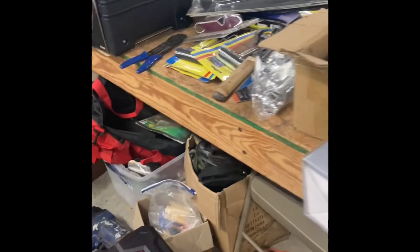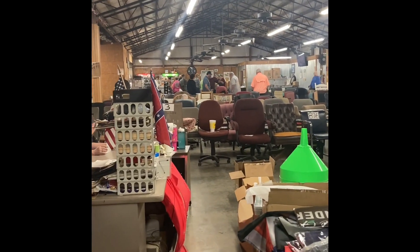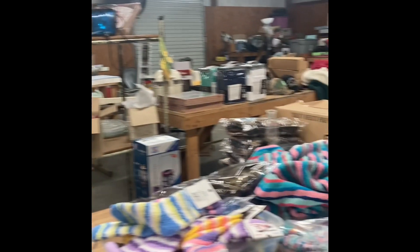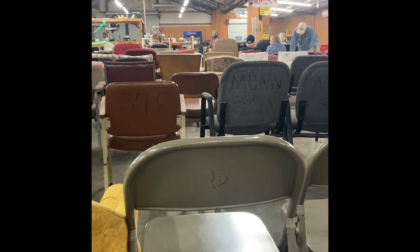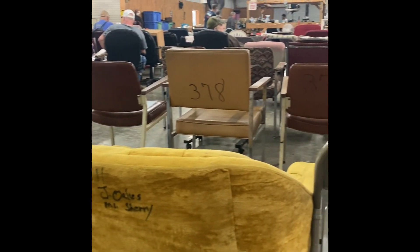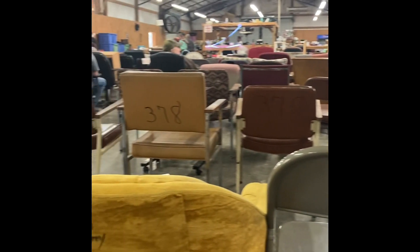We are at an auction a couple of counties over — it's been a while since I've been. I did bring a few things to sell. It's not busy yet but people are bringing in their chairs. Starts in about an hour. Supposedly there's an estate sale here tonight as well. You'll see people's names on the backs of the chairs — I don't know if they bought them or just claimed them.